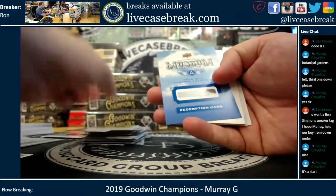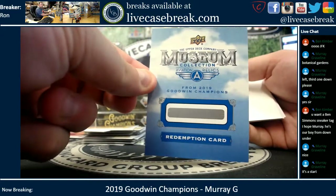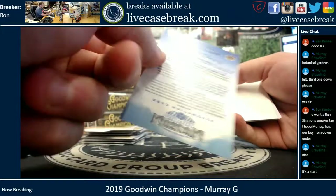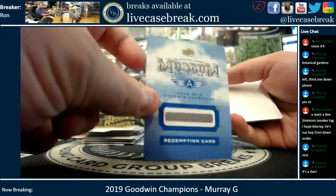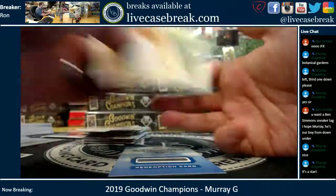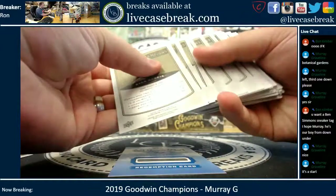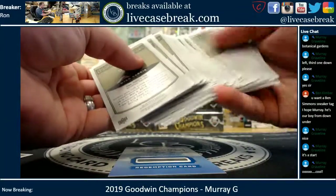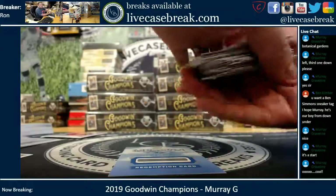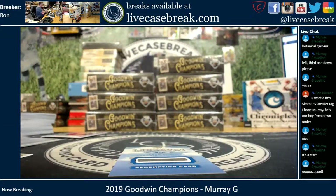It is a museum collection aviation relic. I think that's the case hit on this side — that's a redemption card for it. Check for blank backs — none. All right, and there is your box, sir. Thanks for getting in. Find more at livecasebreak.com. This is Ron, I'm out.